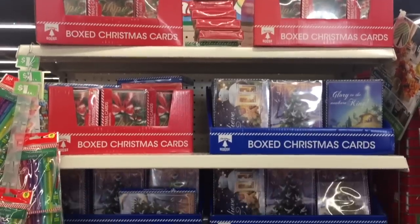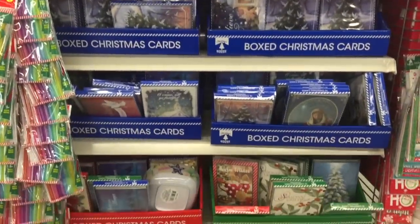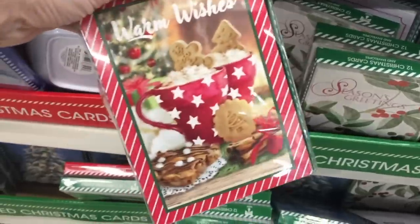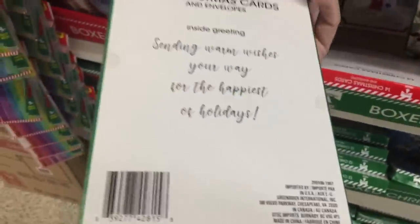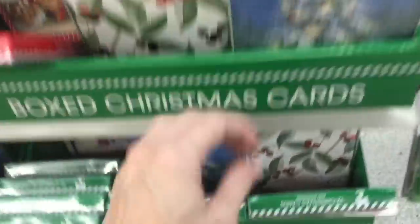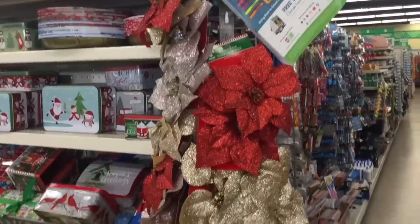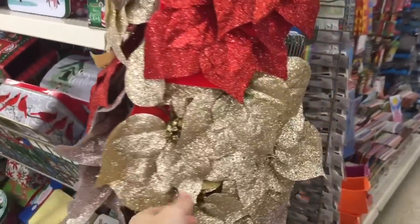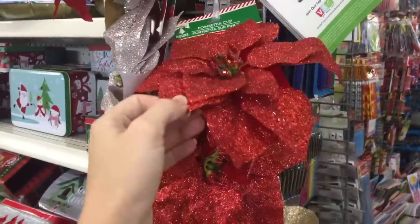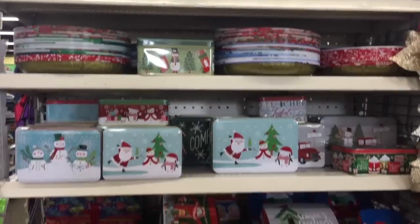But beyond that they have boxed Christmas cards for one dollar — like what? Seasons greetings, warm wishes. How many do you get? You get 12. Look at that beauty. A couple more prints, just as beautiful. They also have these glitter poinsettia clips — look how pretty. Also great for gift giving are these tins — they have a collection every year.